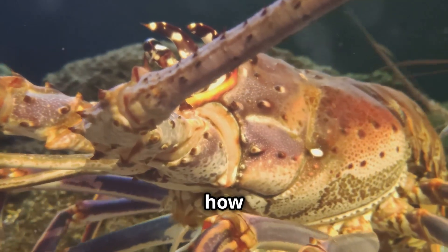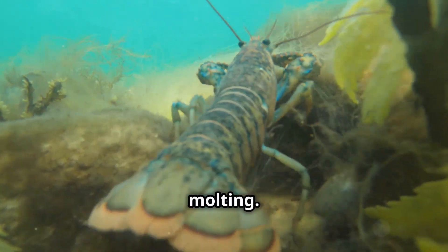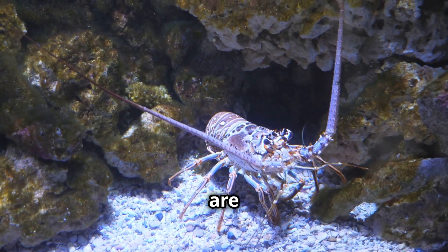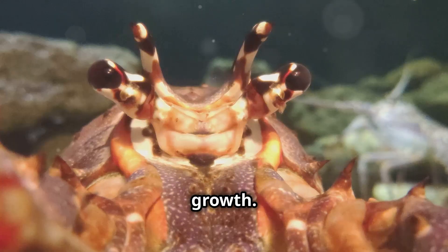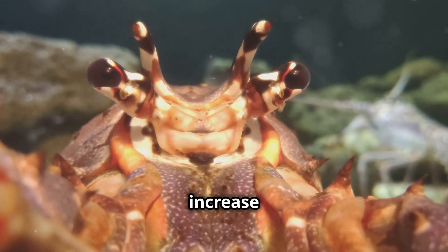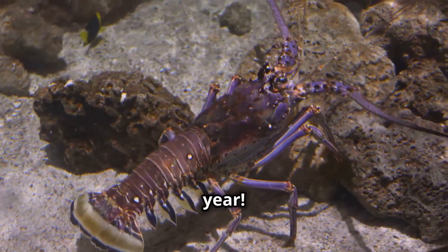What's even more fascinating is how these lobsters grow. They shed their shells in a process called molting. During this time, they are incredibly vulnerable to predators, but it's essential for their growth. Each time they molt, they can increase in size by up to 20%. Imagine outgrowing your clothes every year.